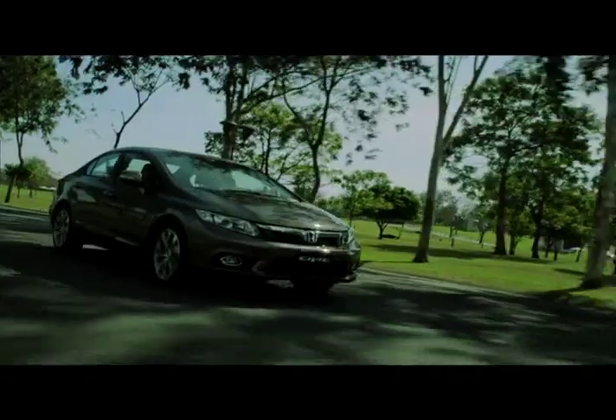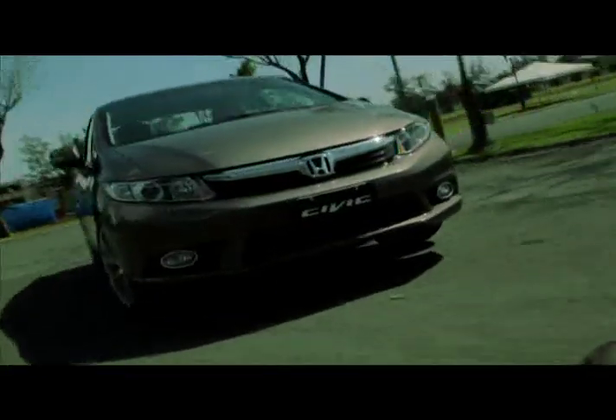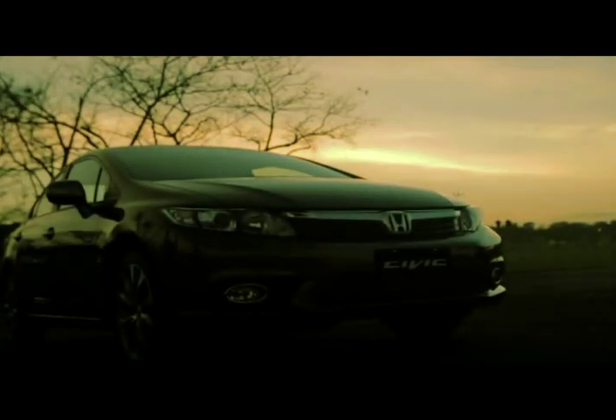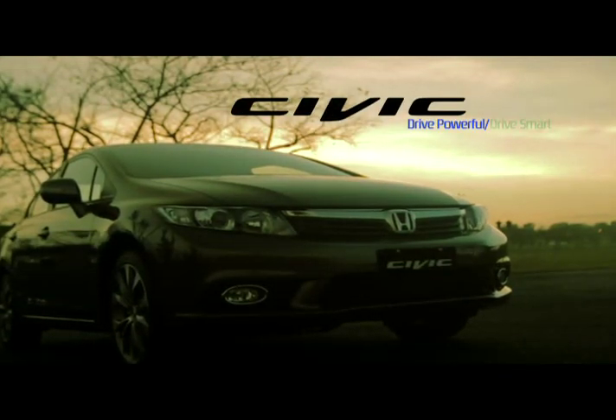The IMID pushes the experience of driving powerful and driving smart in just one car. So, how will you drive today?